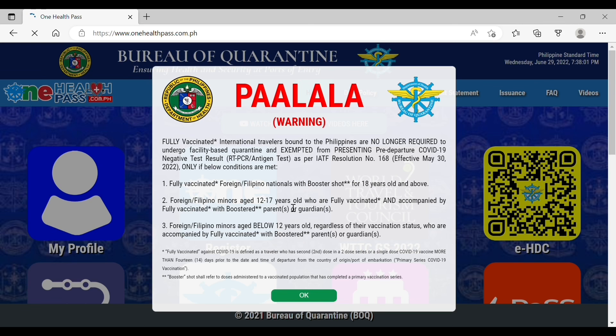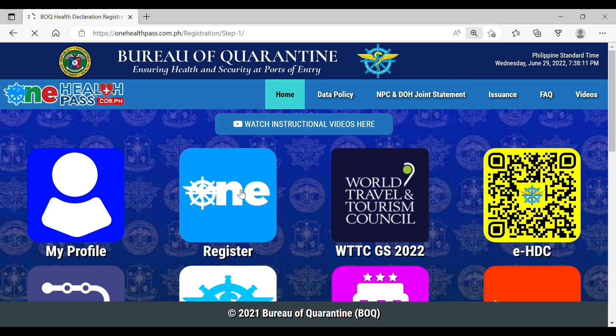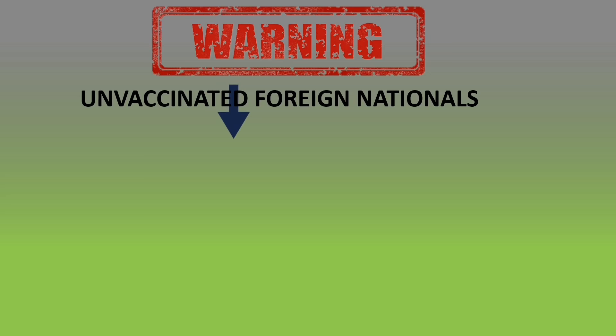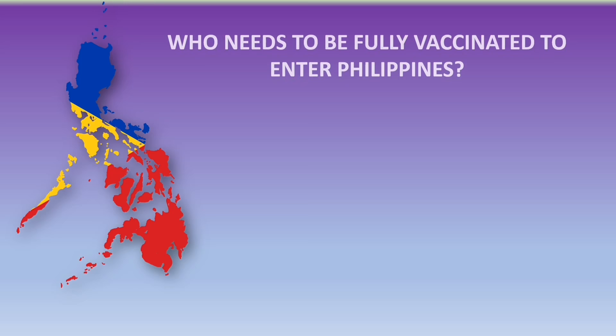Fully vaccinated passengers do not need to quarantine. If you are a foreign national, you must be fully vaccinated. Filipinos do not need to be vaccinated. Please take note that if you register earlier than 72 hours you won't be allowed to register. Also note that unvaccinated foreign nationals including former Filipino citizens will be denied entry.